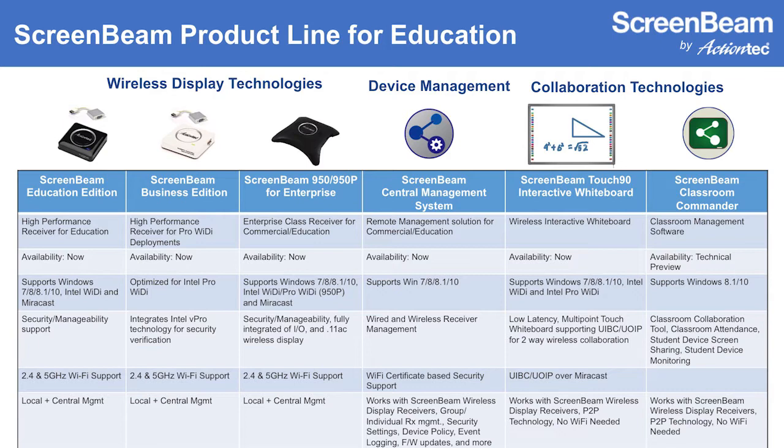We have our ScreenBeam Education Edition and Enterprise Edition receivers — very powerful wireless display receivers designed specifically for education, where a lot of folks in the wireless display space are focused on the consumer experience. We layer in things optimized for the classroom, for example, security and manageability. As Nathan referred to, they've got security set up so a student in one room can't hijack and display in another room. That's unique to ActionTech products — we layer in security features so the IT administrator can control who's allowed to connect and under what circumstances.